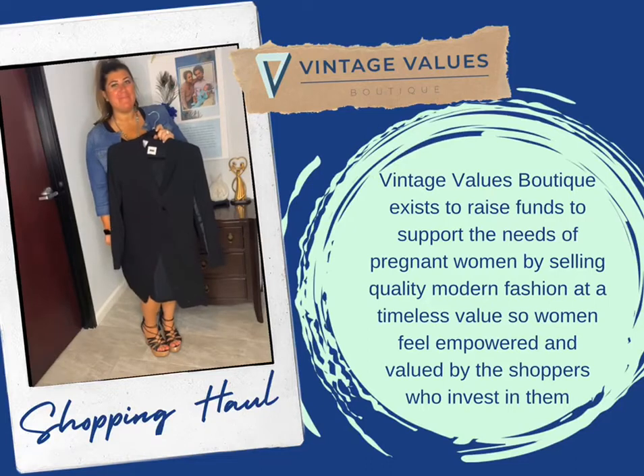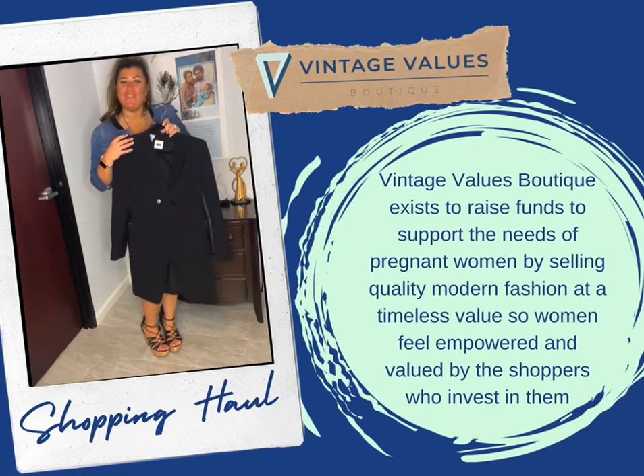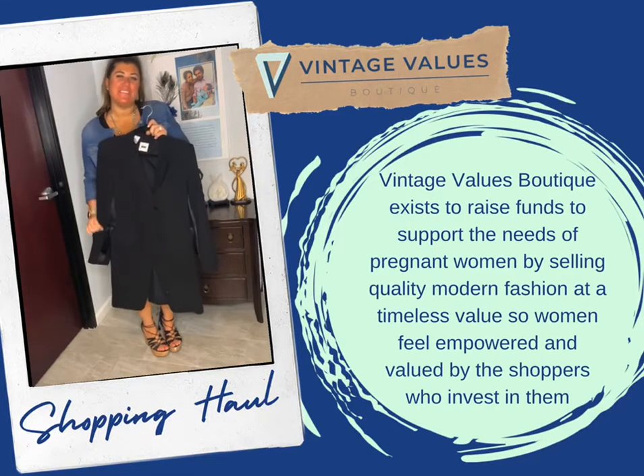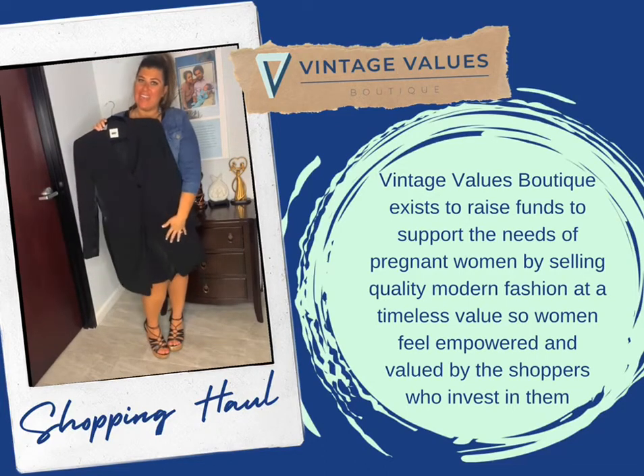Everyone needs a great black business coat in their wardrobe. This one's from DKNY and has this amazing satin trim. If you were to buy this at a retail store, it would retail for over $100. You can get this right now at VintageValuesBoutique.com for $18.